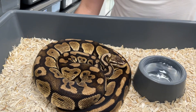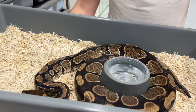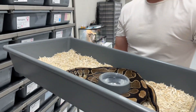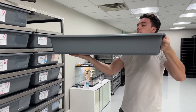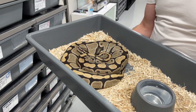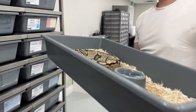Moving over here into this rack — we have the top three girls that are the biggest. This is just a pastel, nothing too fancy, but she's a massive female at around 4,000 grams. Here's Myrtle — fertile Myrtle as we call her. She laid 13 eggs this last season; she's one of our favorites, about 19 years old. And this is Dirty — another very old pet, also around 18 or 19 years old. As you can see, she's very, very bright. We have no idea what she is, so that'll be fun.